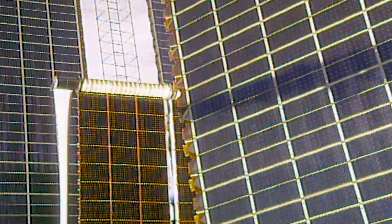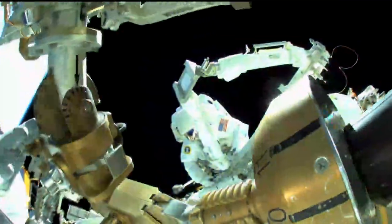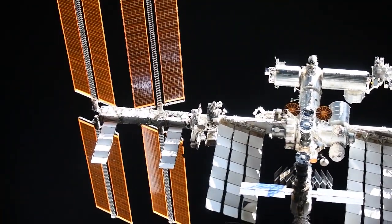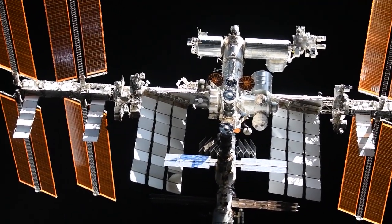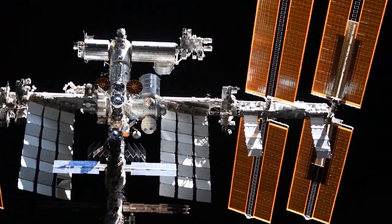I-ROSA, or ISS rollout solar array upgrades, have been ongoing since 2020. Barron and Chari will install the modification kit in preparation for the new solar array. The International Space Station has eight power channels, each fed with electrical power generated from one solar array wing, extending from the station's truss backbone.